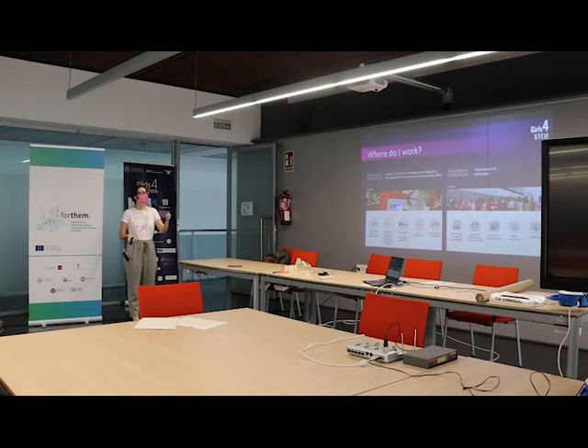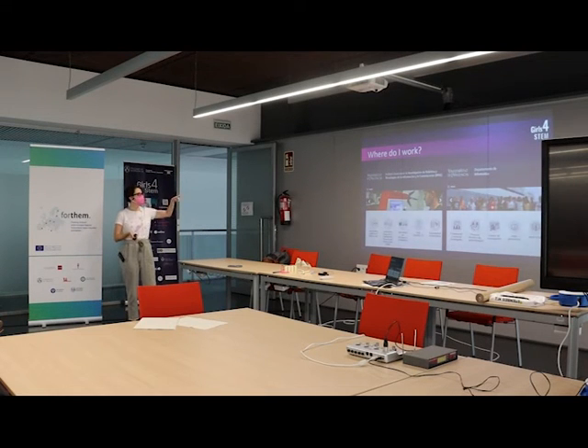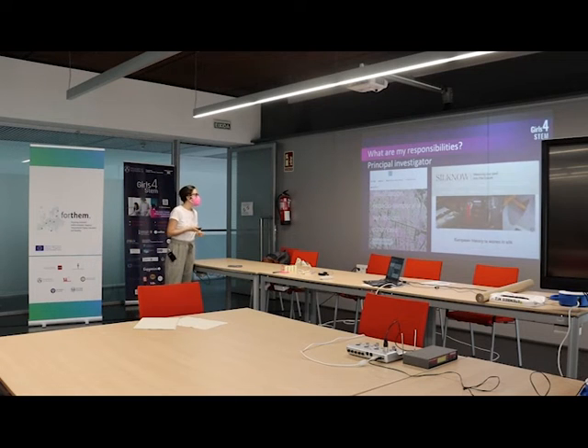I work at both the Institute of Robotics and Information and Communication Technology, where I do my research, and the Department of Informatics, where I do teaching. I'm principal investigator on two projects: one is SEMAP, a small project for spatial-temporal visualization of cultural heritage — broader than SILNOW, which is only for silk — and we use different technologies in both projects.